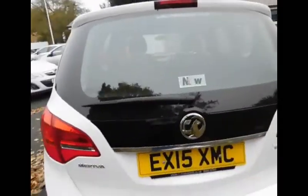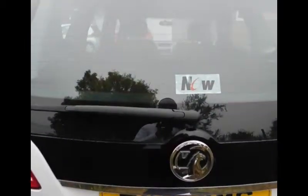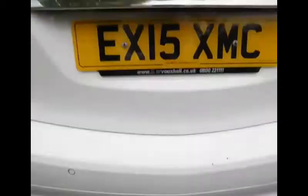Taking a look at the rear of the Meriva, we have a high brake light for safety, a rear windscreen wash wiper, and also the parking sensors on the bottom.